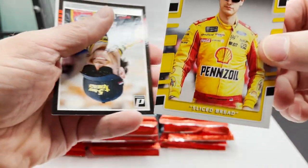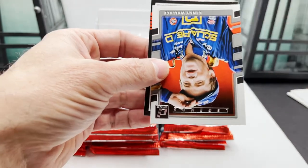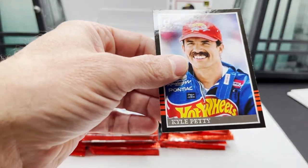Sliced bread — is that Joey Logano? Got Eric Jones, Kenny Wallace, Kyle Petty.